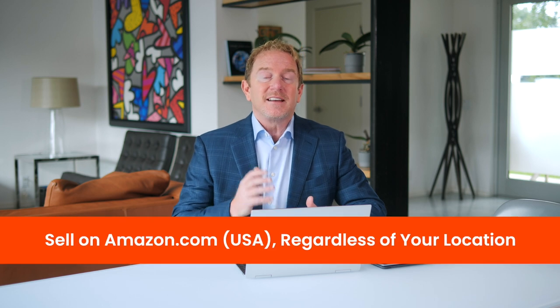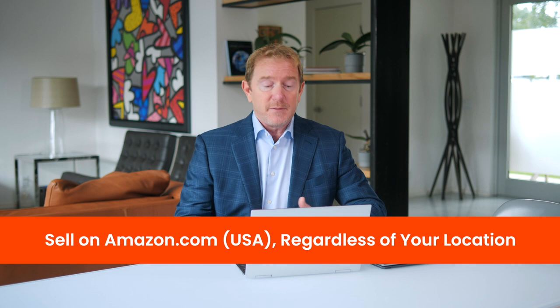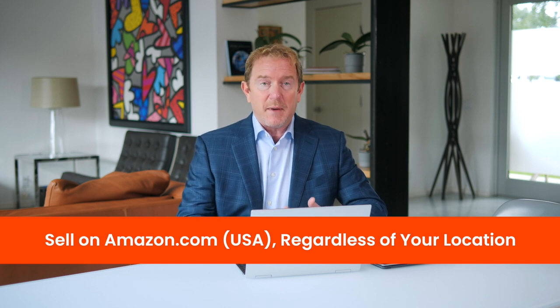Speaking of selling on Amazon, you also want to sell on amazon.com regardless of what country you live in. A lot of people who live in the UK, Germany, Japan, or Australia may want to sell on their own marketplace first, but from our own experience, selling on amazon.com to United States customers is the easiest place for a new seller to get started. Start off on amazon.com, and then once you've created your brand and started selling, you can always expand into different countries.